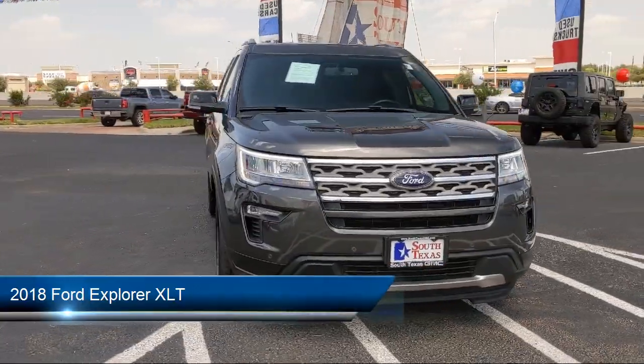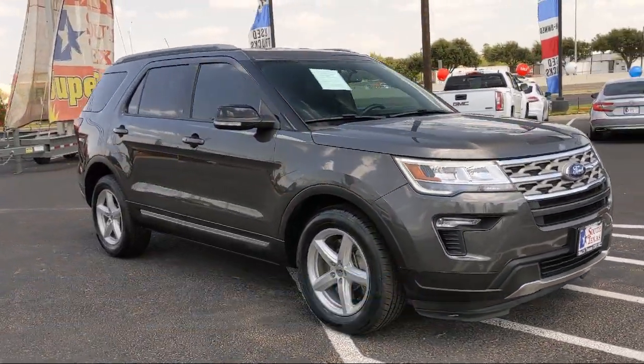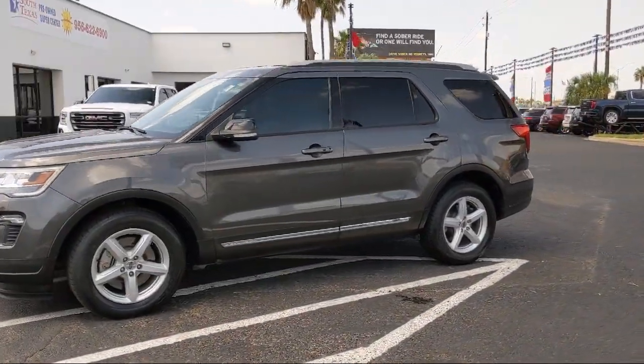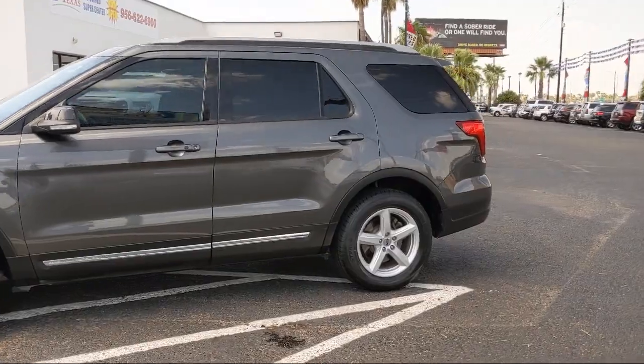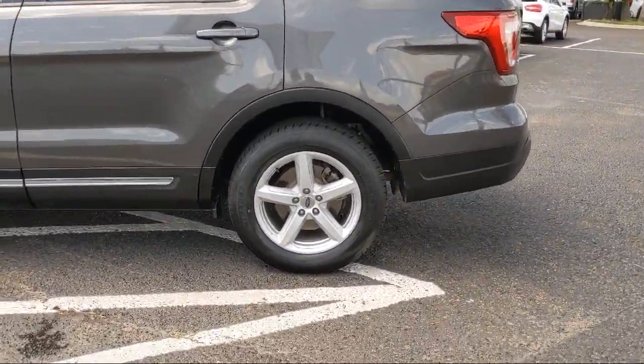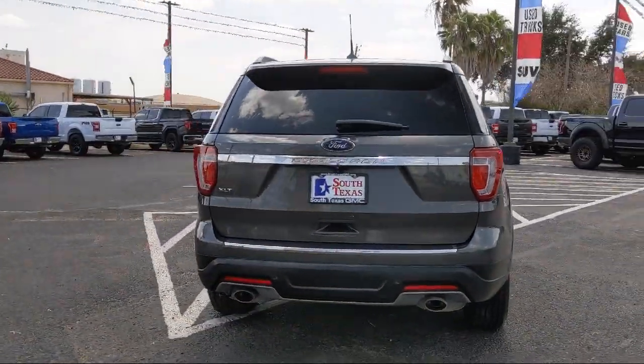It comes equipped with smart device integration, privacy glass, MP3 player, keyless entry, power outside mirrors, leather wrapped steering wheel, steering wheel controls, rear spoiler, Bluetooth smartphone integration, air conditioner, and has less than 50,000 miles on the odometer.